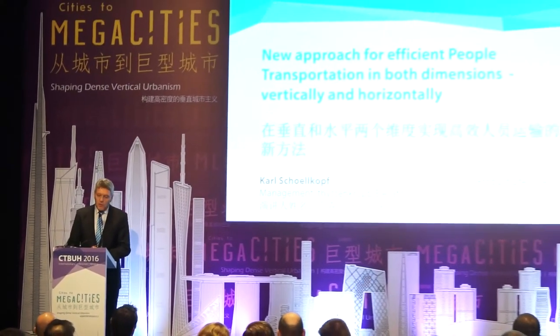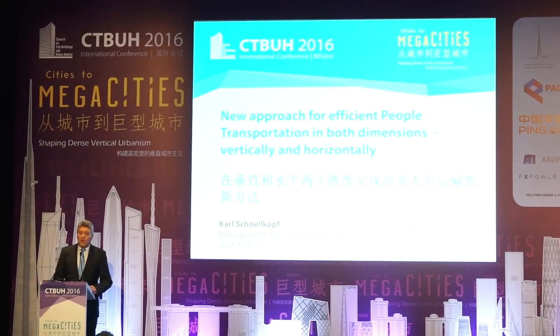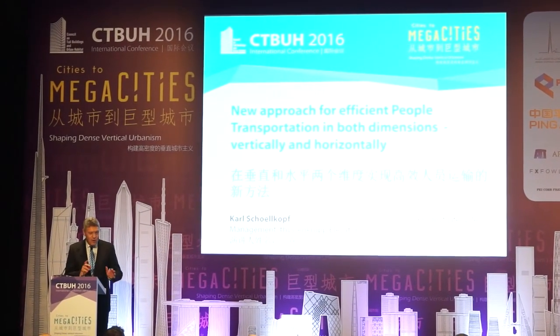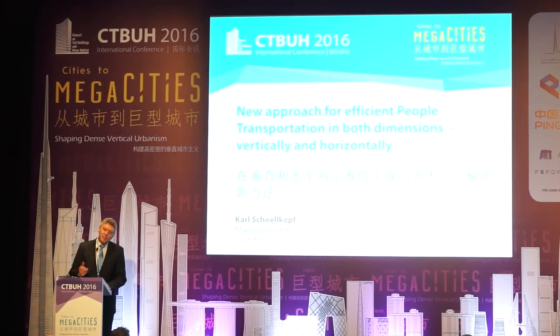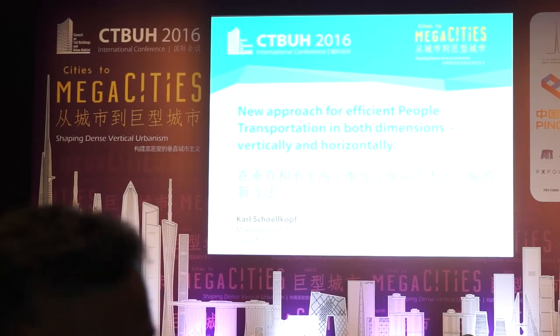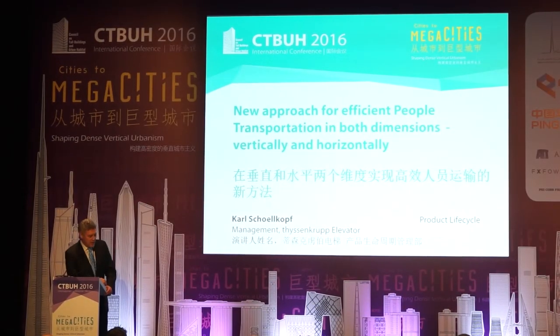Ladies and gentlemen, I have the pleasure to present new approaches for efficient people transportation — and not only in the vertical direction. We saw a lot of these presentations in the morning already. This gives us a new challenge: not only to move in a vertical direction anymore, but also to move in another direction.